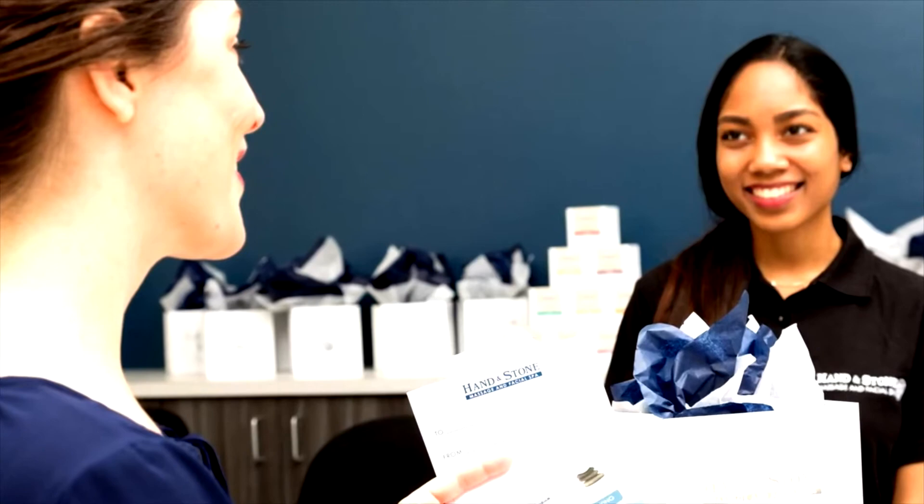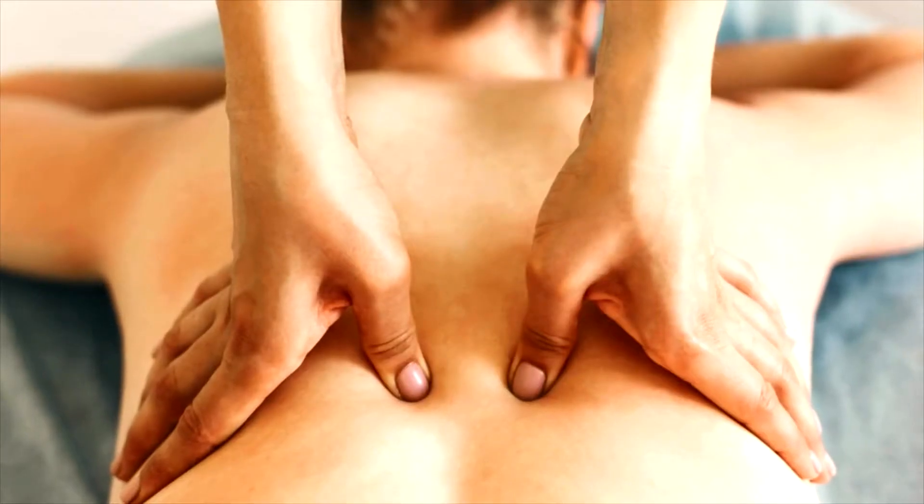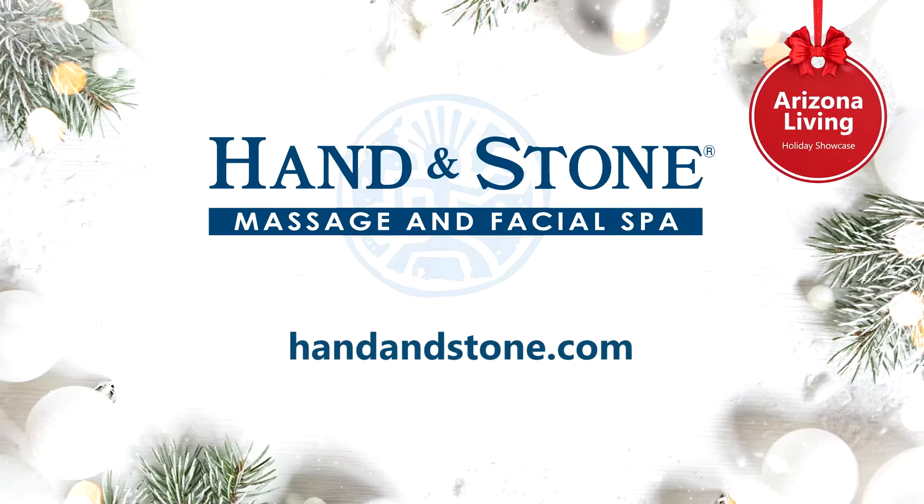The package that you purchase can be used at any Hand and Stone across the country. Anita, we certainly appreciate you being here. Thank you so much for joining us. If you would like to give the gift of self-care this holiday, head over to their website — they have all the gift card information there.